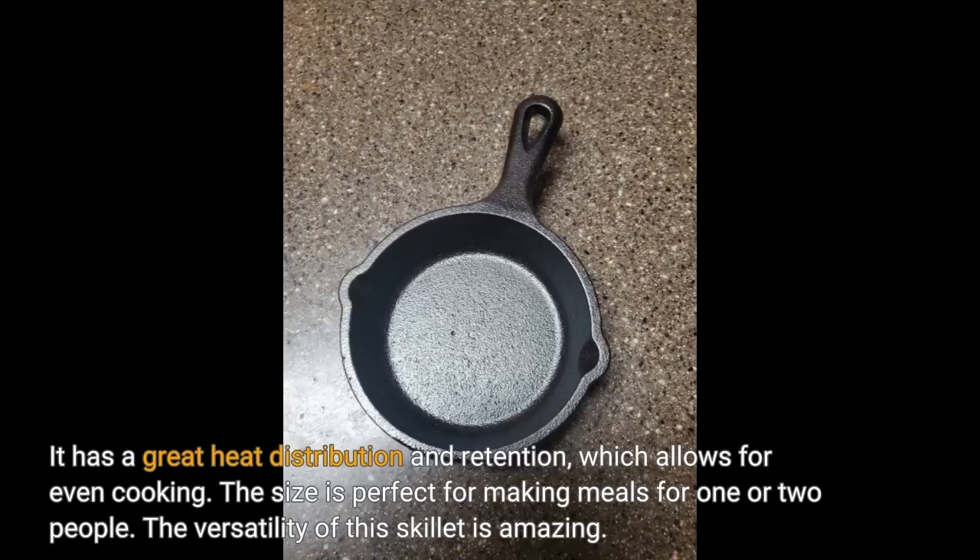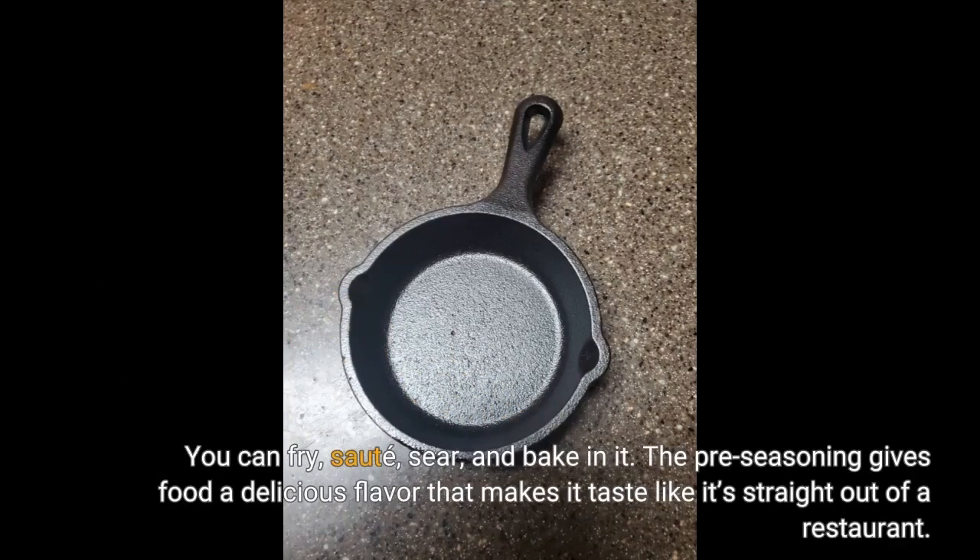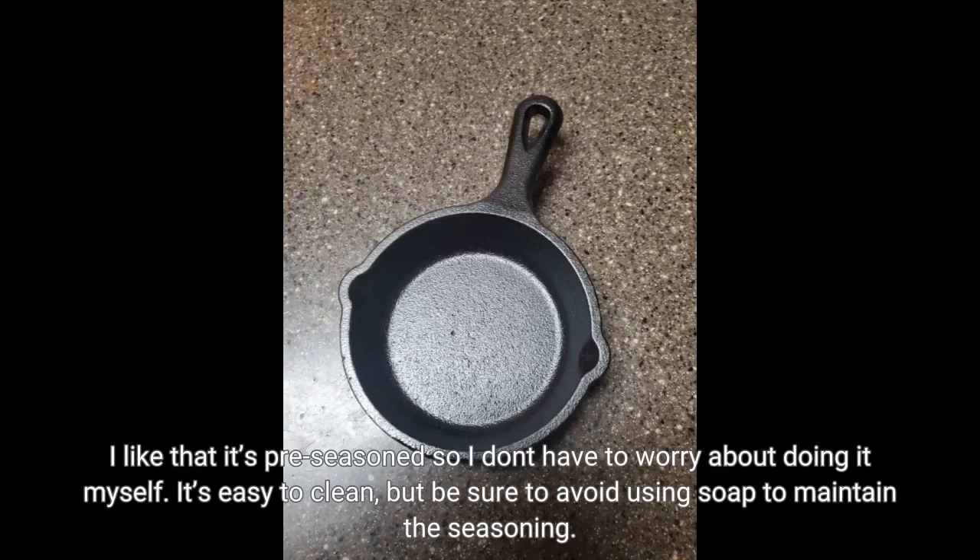The size is perfect for making meals for one or two people. The versatility of this skillet is amazing — you can fry, sauté, sear, and bake in it. The pre-seasoning gives food a delicious flavor that makes it taste like it's straight out of a restaurant. I like that it's pre-seasoned so I don't have to worry about doing it myself.